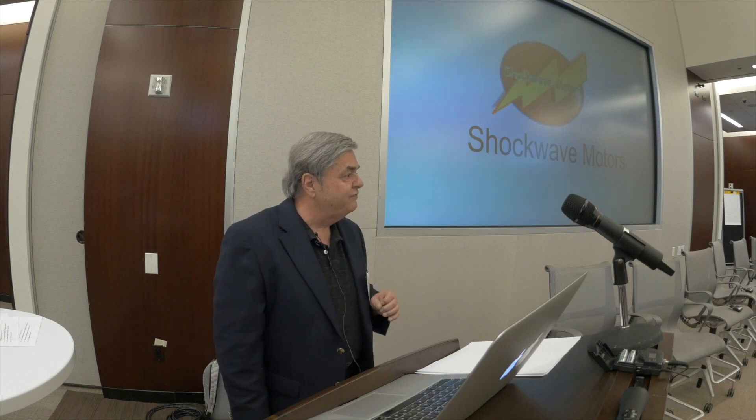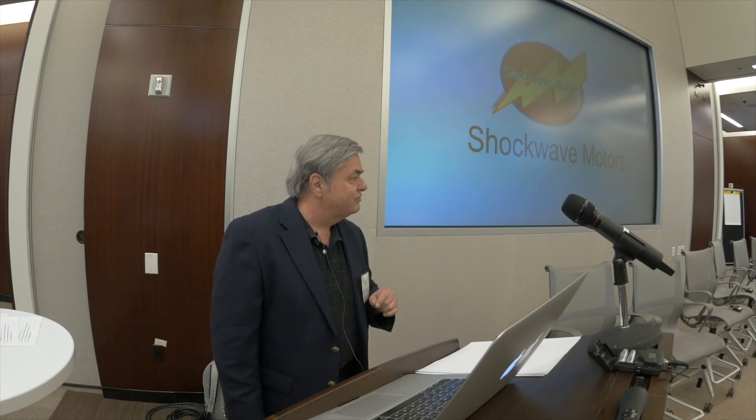At Shockwave Motors, we believe the future is electric. Join with us, and let's build that future together. Thank you.